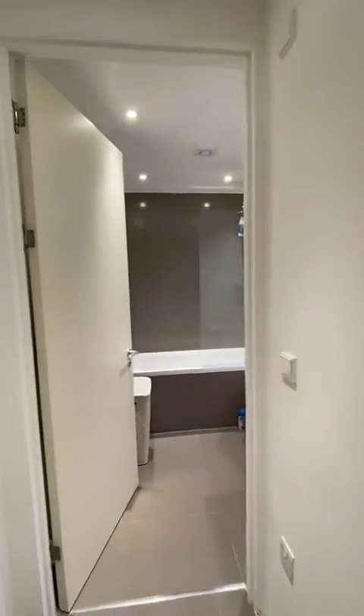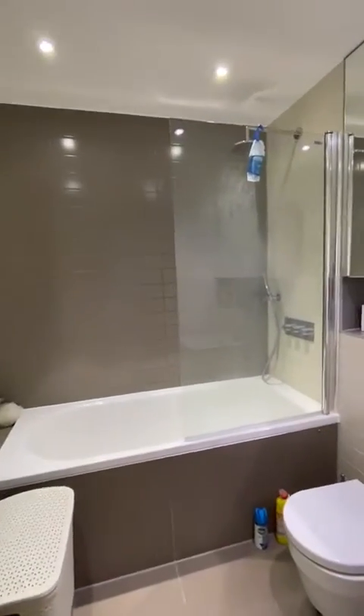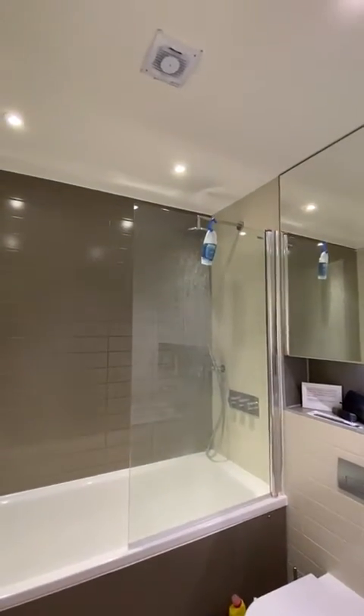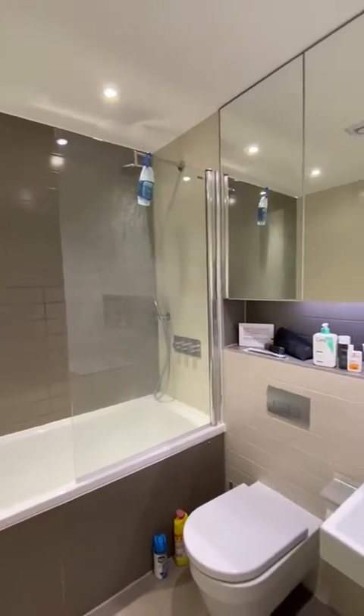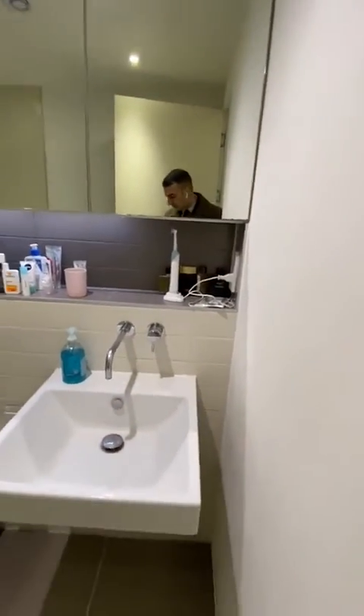Immediately to our left hand side we have a bathroom with a bathtub and shower overhead. Good condition, good quality, vanity storage behind the mirrors, and a heated towel rail.